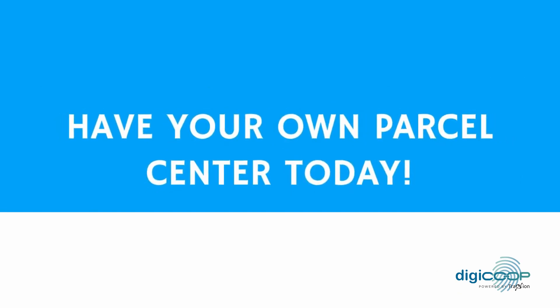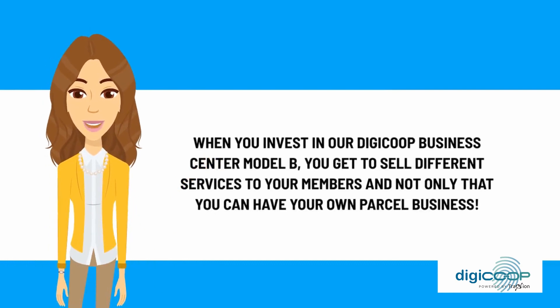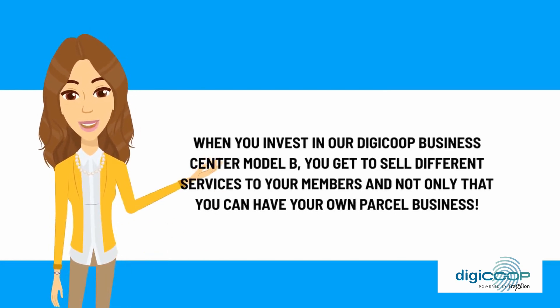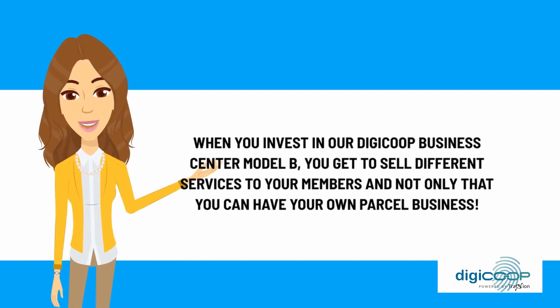Have your own parcel center today when you invest in our DG Co-op Business Center Model B. You get to sell different services to your members, and not only that, you can have your own parcel business.